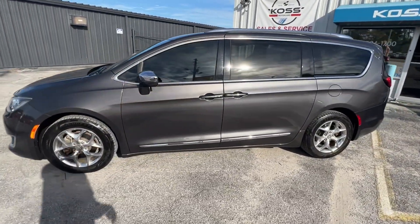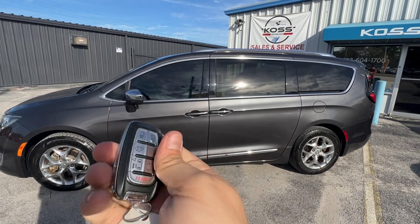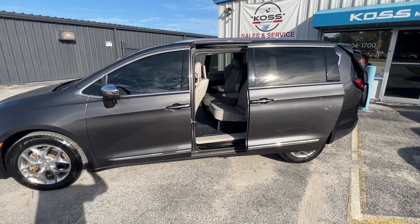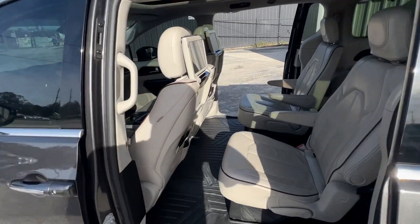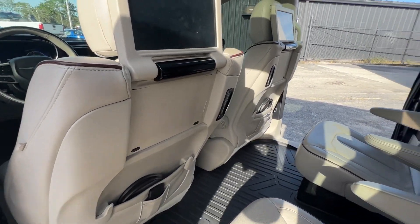Keyless access — you can also use the key. We have two of them to open all the doors. Go ahead and open everything to make this walk-around a little easier. Give us a call or text at 407-604-1700. Got the TVs with the headphones and the remotes.